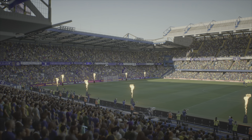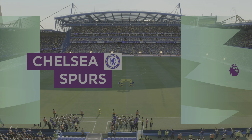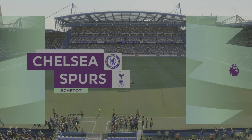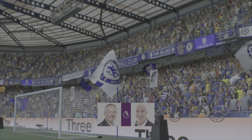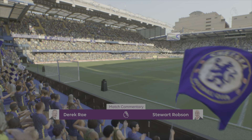We have the Battle of the Bridge — Spurs versus Chelsea — in our penultimate video of the day. I might try to squeeze the Liverpool game in if I can. Up the Blues!